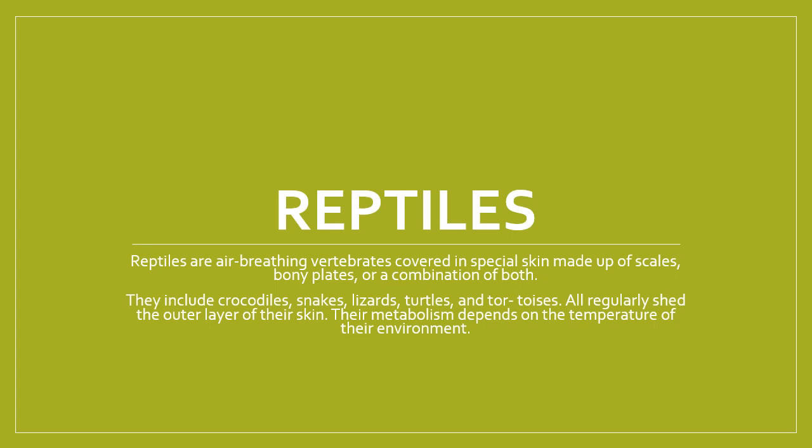Hi everyone! Last week I asked you to send me something you wanted to learn about, and an overwhelming number of students wanted to learn about reptiles — or some of you wanted to learn about a specific reptile like a snake or a tortoise. I wrapped everything into one since there were a lot of different reptiles, and we can talk about them as a whole.